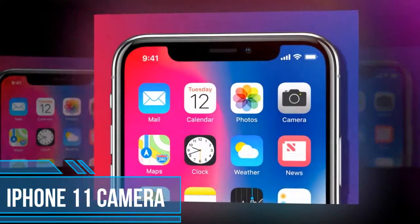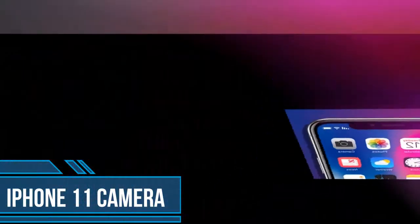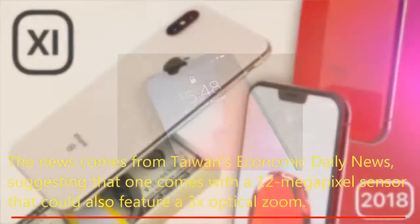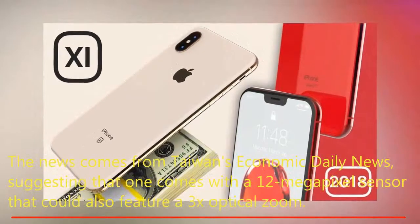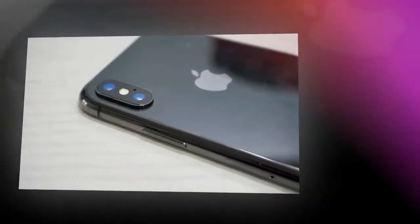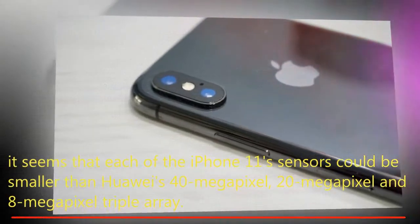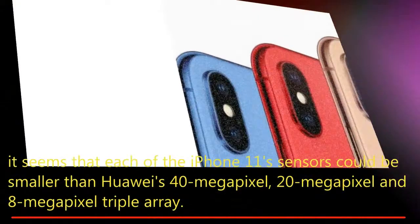Rumors suggest the iPhone 11 could come with a triple camera array like the Huawei P20 Pro. The news comes from Taiwan's Economic Daily News, suggesting one sensor comes with a 12-megapixel sensor that could also feature a 3x optical zoom. Comparing this with the P20 Pro, it seems that each of the iPhone 11's sensors could be smaller than Huawei's 40-megapixel, 20-megapixel, and 8-megapixel triple array.